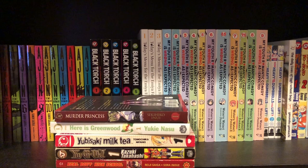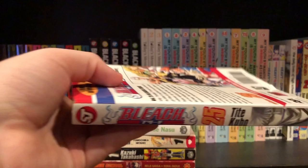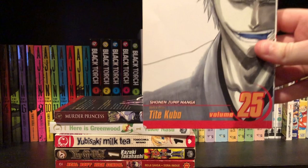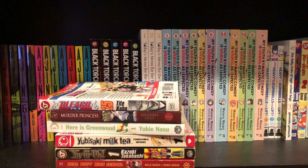Next up is a really random volume of Bleach — it's volume 25. It's in a pretty good condition, but I'm probably going to sell this at some point because I'm going to get the Bleach box sets. I do enjoy Bleach — I read the scans a while ago but haven't read in a while — so I'm really planning on getting the actual box sets.